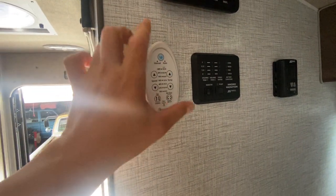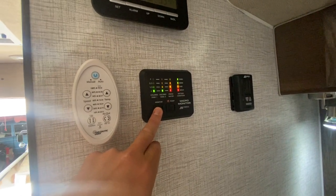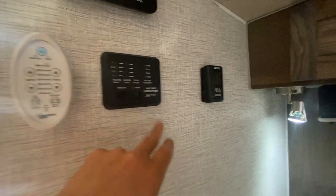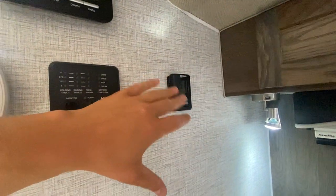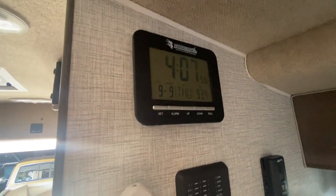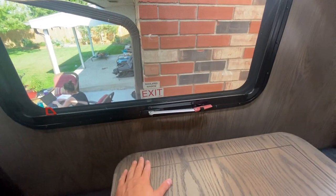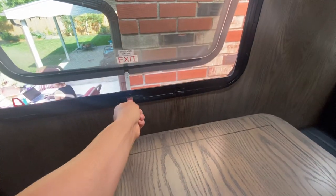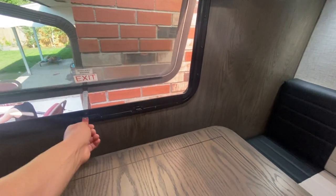Here's the fan control, and you also have your monitor for your fresh tank, holding tanks, gray tank, black tank, and battery condition. Your water pump is here. It is 91 degrees currently — pretty hot. This is your thermostat to control both heating and cooling, plus a little alarm clock deal. This window is a bit different: being glass, it actually opens all the way up. You've got it right there — you can open it up, and there's your emergency exit.